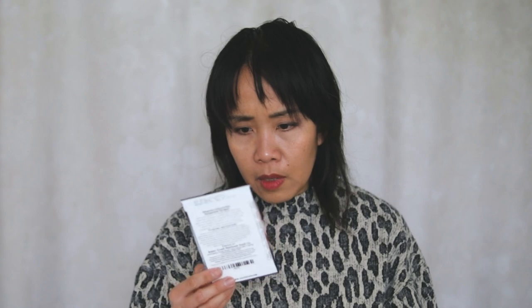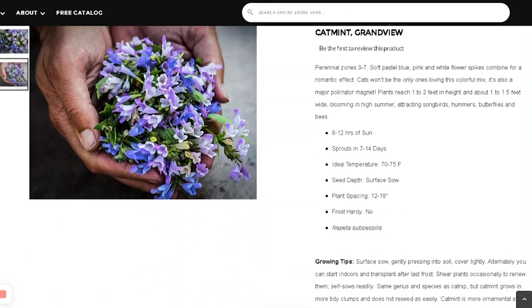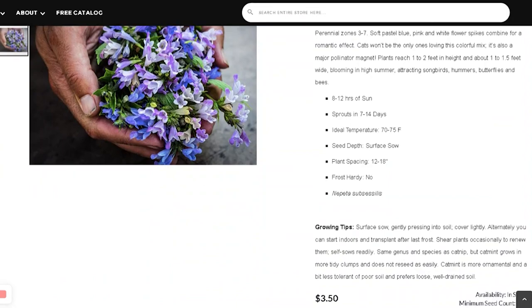Grandview Catmint! Perennial zones 3 to 7. Catmint in general is very easy to grow. I tried doing winter sowing with them last year and they had good germination rates. This one has a different type of flower form — the flowers look bigger, which is probably why I chose it. It grows about 1 to 2 feet in height and 1 to 1.5 feet wide. Rabbits tend to leave them alone.